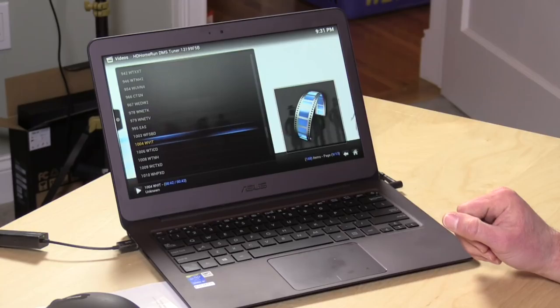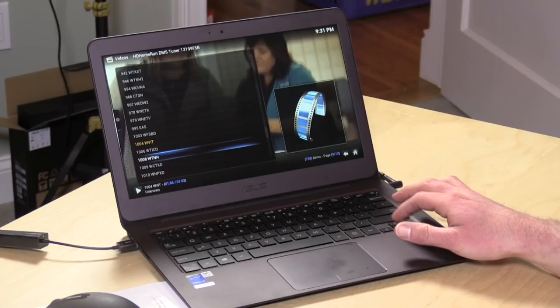Hey everybody, it's Lon Seidman and we're back with the ASUS UX305 because I had a couple of viewer questions come in after my initial review. Rotary Freak was curious about how the sound was out of the device, its internal speakers, and Tomas Gutka — I hope I pronounced your name correctly — he was curious about how the multimedia playback was, specifically with some higher bitrate files. We're gonna check out both of those things right now.